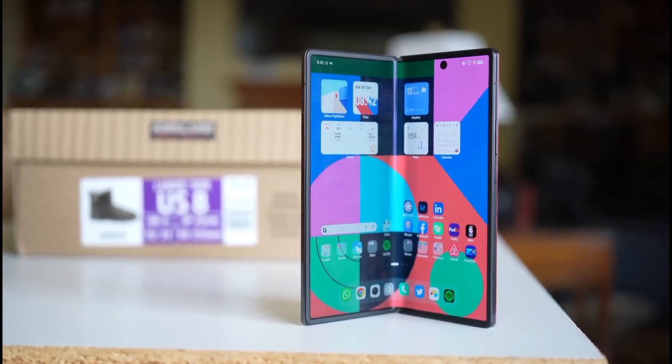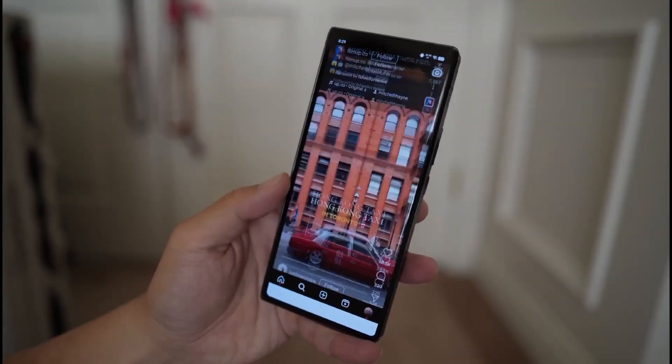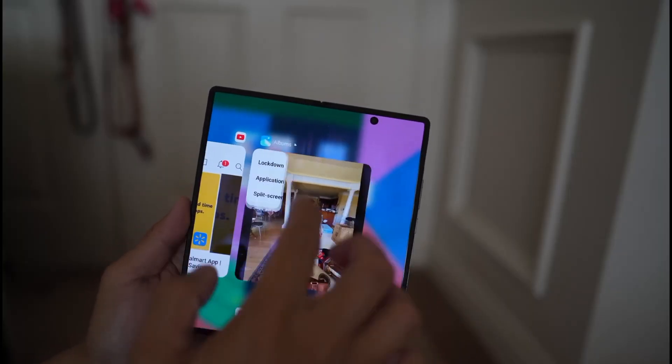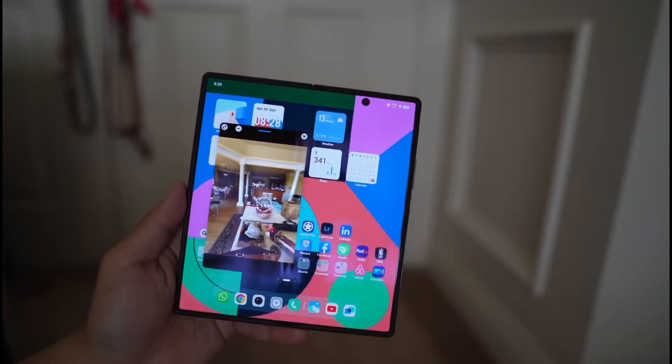As foldable phone technology is evolving, foldable phones are getting lightweight and compact, making them easy to use. The upcoming X Fold 3 Pro will be no exception — it will be one of the lightest foldable phones, weighing less than 250 grams.